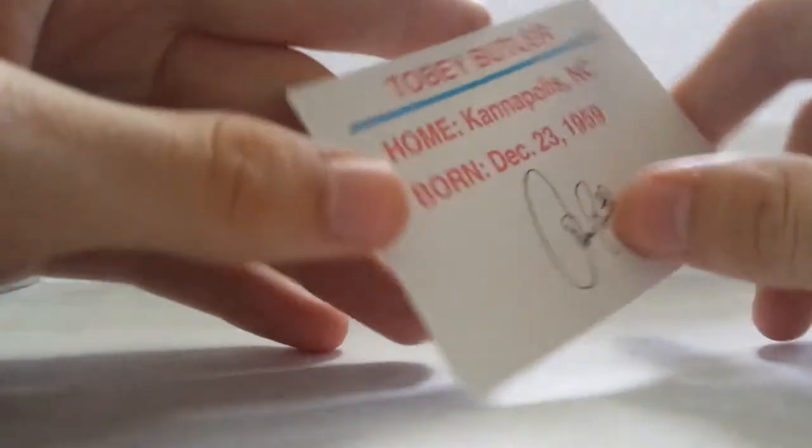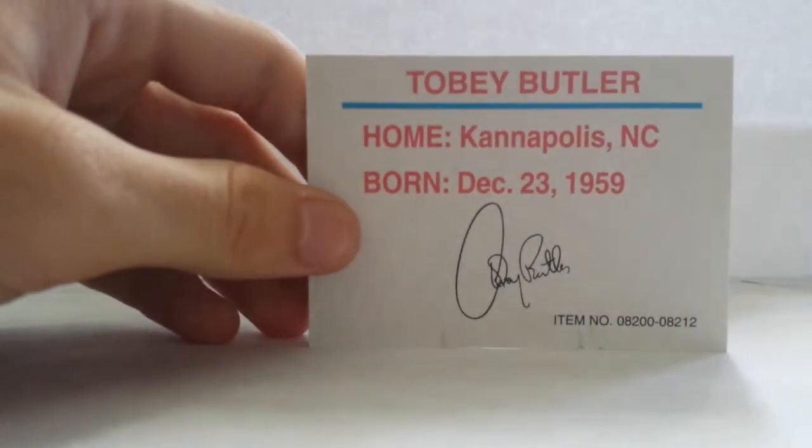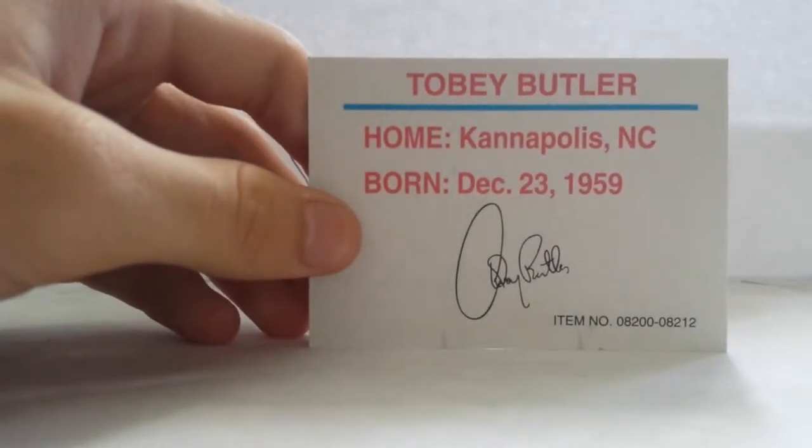Trucks used to go there into the 2000s. He's from Kannapolis, North Carolina. Yeah, a lot of these guys are really old now.